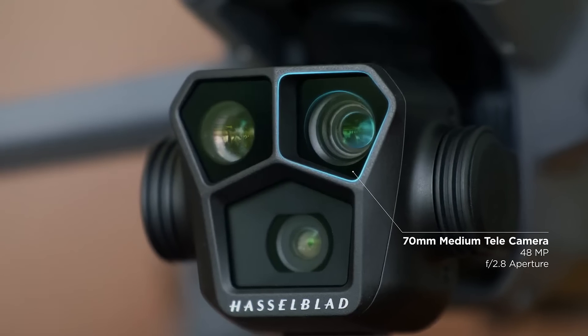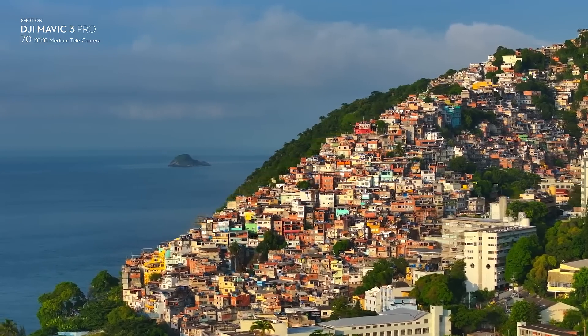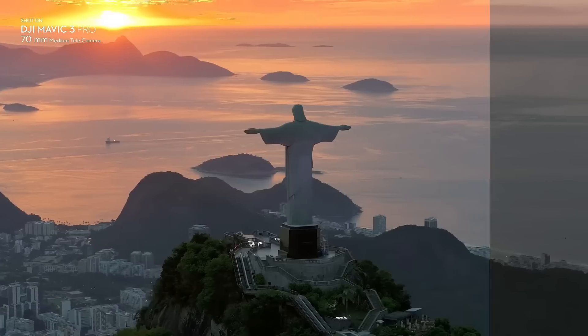The third camera is a new 70mm medium tele that supports 3x optical zoom, up to 48MP resolution, and can shoot 4K 60fps and D-LogM video.